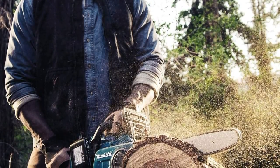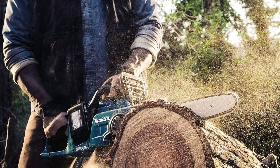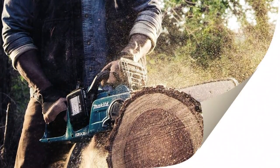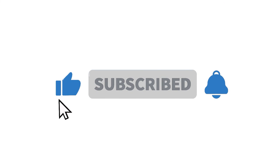There are many factors to consider when purchasing a chainsaw for clearing land. The size of the saw, the type of chain, and the power source are all important considerations. The size of the saw is determined by the amount of tree trunk that can be cut in one stroke.